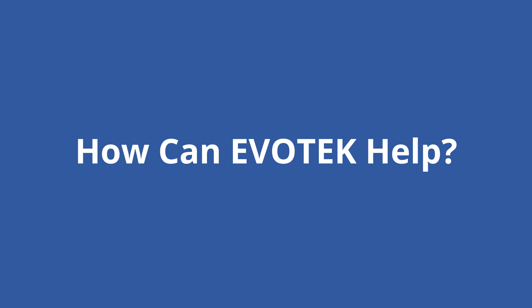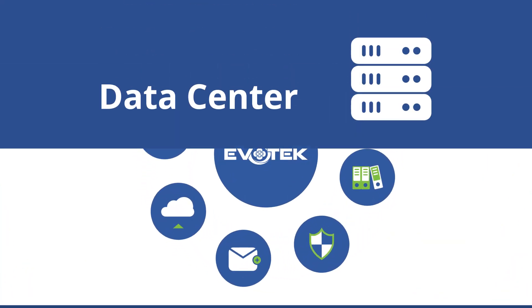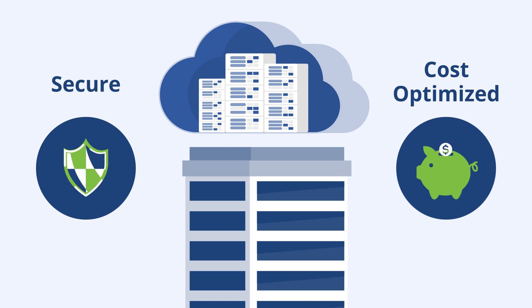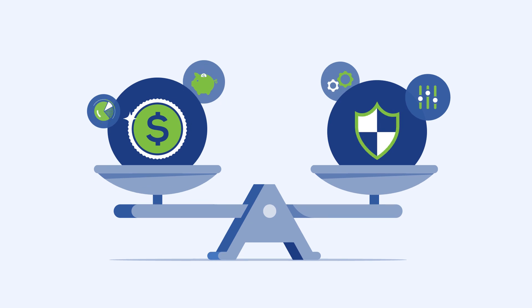How can Evotech help? Evotech is unique because we cover the whole spectrum, from the data center to the cloud, to make sure that you have a secure, reliable, cost-optimized architecture for your organization's needs. We help you leverage people, process, and technology to effectively balance costs with security and agility.